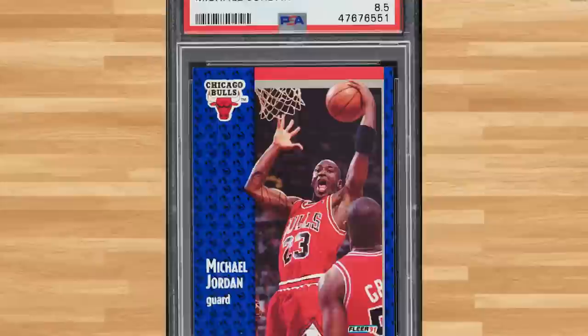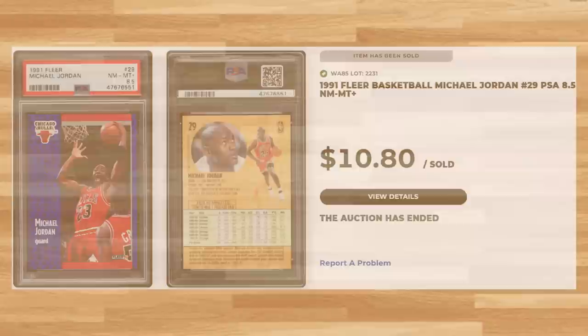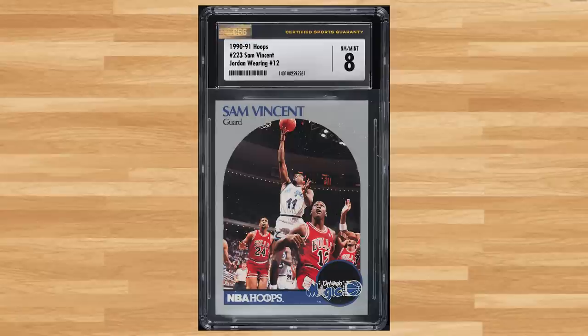For another classic Junk Wax Era Jordan, we get this 1991 Fleer, card number 29 — a PSA 8.5 that sold for $10.80. And at the absolute bottom of the bargain bin, I ran across this 1990 Hoops Sam Vinson featuring Michael Jordan, card number 223 — a CSG 8 that sold for $7.20.